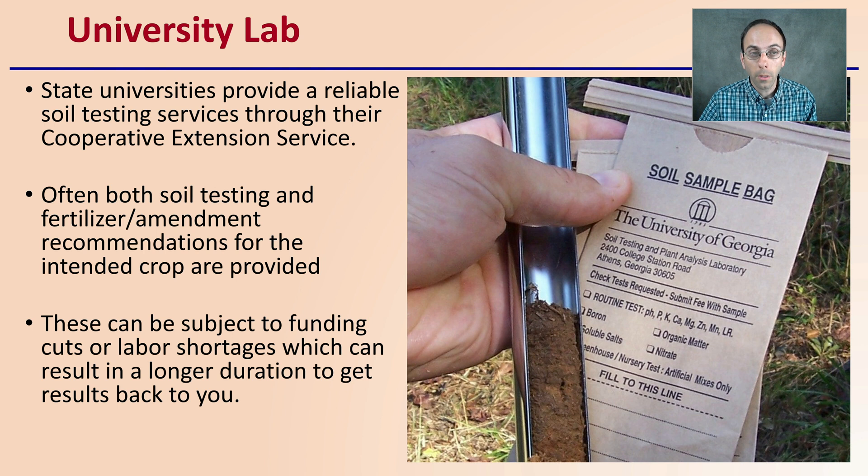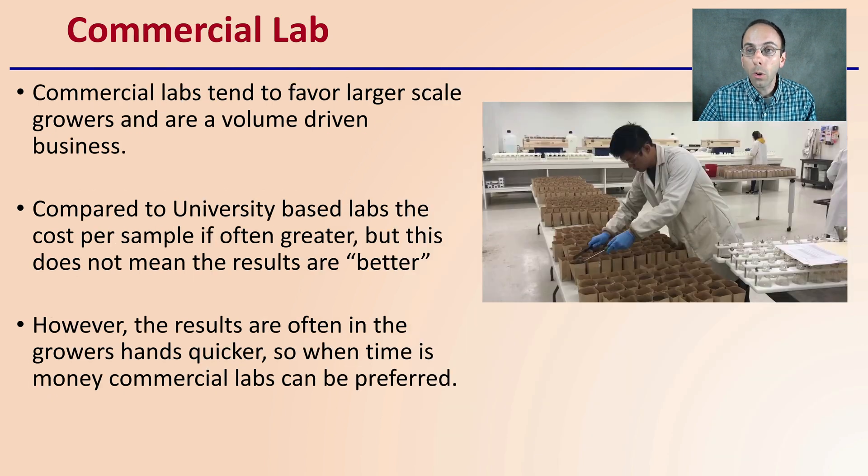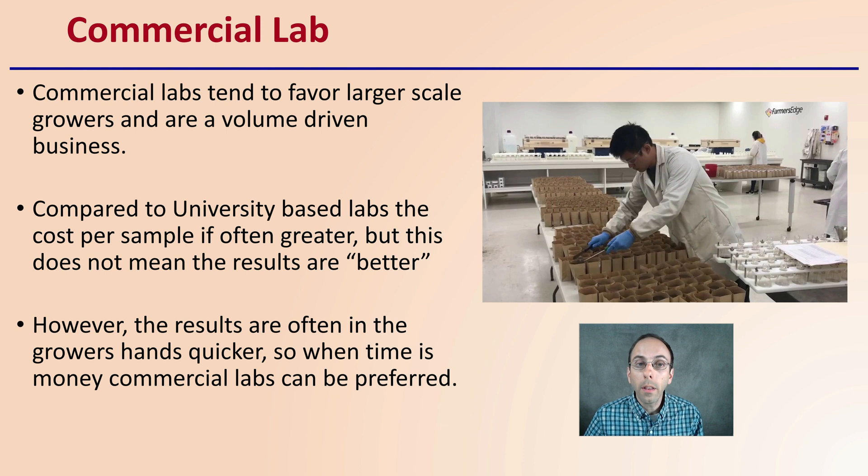There are also commercial labs as a comparison. These tend to favor large-scale growers and are a volume-driven business. Compared to university-based labs, the cost per sample is often greater, but this doesn't mean the results are necessarily better. However, results are often in the grower's hands quicker, so when time is money, commercial labs can be the preferred option.